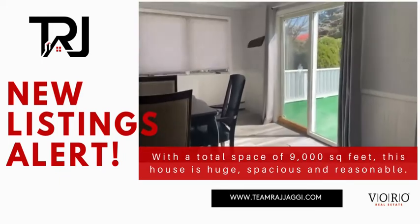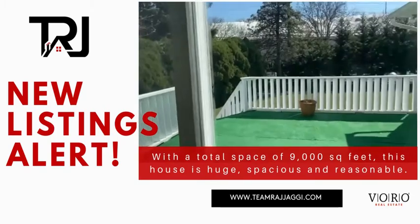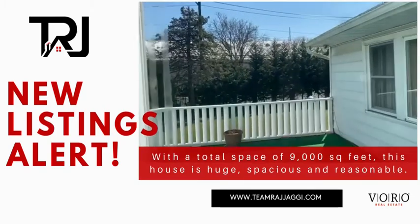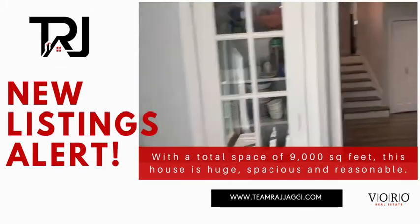Out here you have sliding doors to your patio. It's a very bright home with lots of windows and lots of natural light coming in. And it's gorgeously landscaped, so you have a nice sense of privacy here.